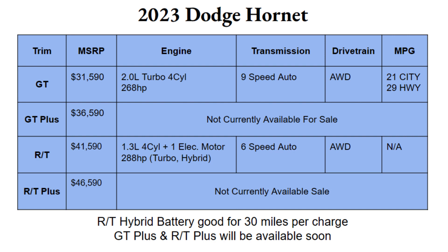The RT hybrid battery is good for an extra 30 miles on a full charge. A full charge will take about two and a half hours, so after you get home from your drive, plug it in and two and a half hours later you're good to go for another 30 miles out of your battery.